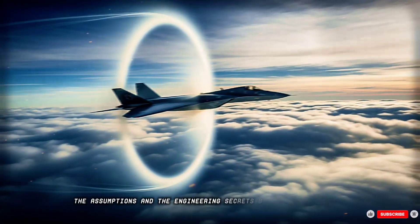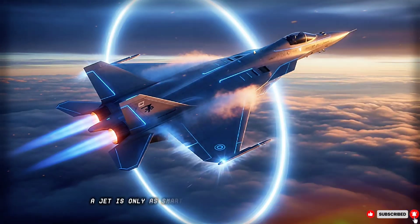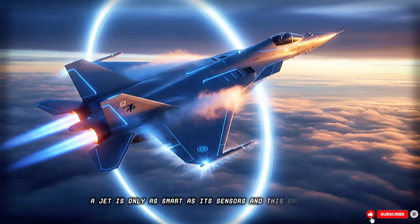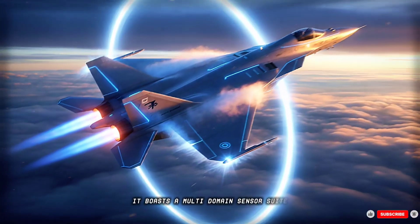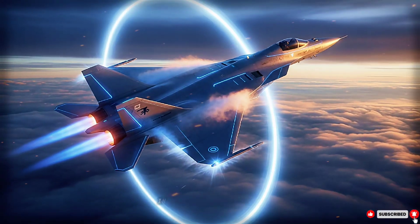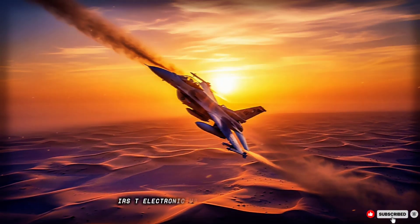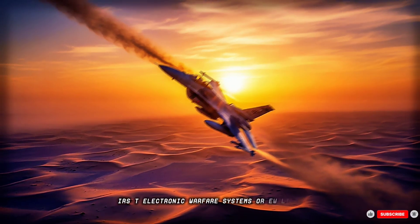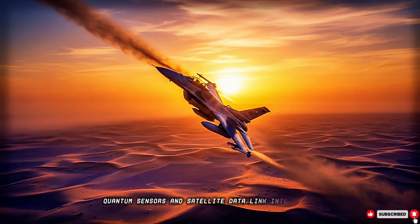A jet is only as smart as its sensors, and this one thinks. It boasts a multi-domain sensor suite: AESA radar, passive radar, infrared search and track (IRST), electronic warfare (EW) systems, LIDAR, quantum sensors, and satellite data link integration.